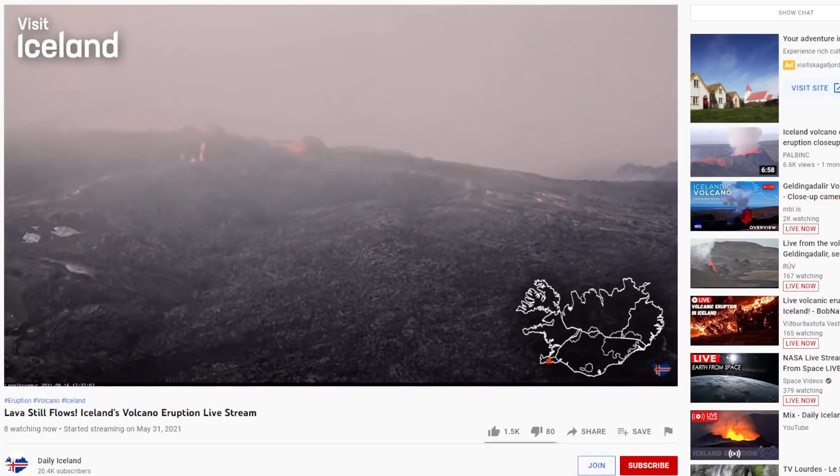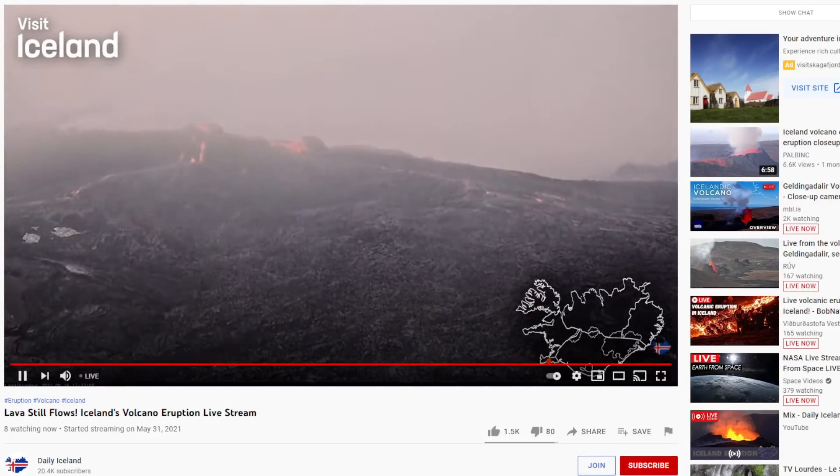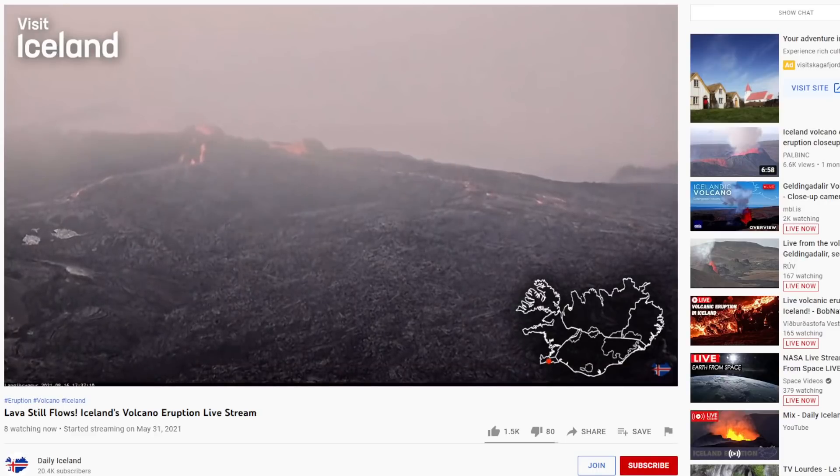Hey everyone, Rob here, and I have a funny update on this eruption. What we're looking at here is the live stream I've got going on, and that's courtesy of Roov. I just want to shout out to them for allowing me to replay this on my channel as well.